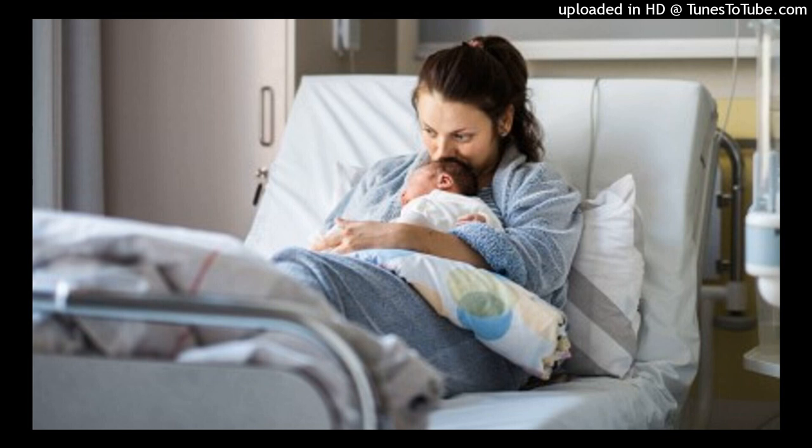Subsequent treatment. The long-term management of DVT depends on whether the woman is pregnant or in the postpartum period. The pregnant woman with a DVT receives anticoagulation therapy until labor begins, resumed 6 to 12 hours after birth and continued for 6 weeks to 6 months after birth. Warfarin (Coumadin) is contraindicated during pregnancy because of teratogenic effects and the risk for fetal hemorrhage. Therefore, pregnant women are given UH or LMWH, which does not cross the placenta. In the postpartum period, warfarin is started before heparin is stopped to provide continuous anticoagulation.